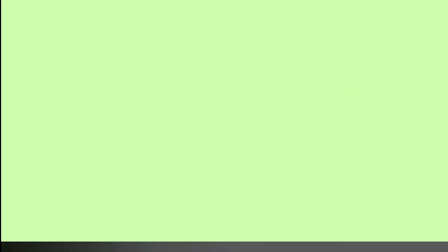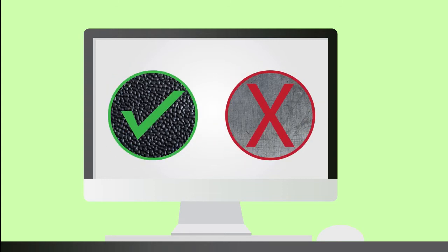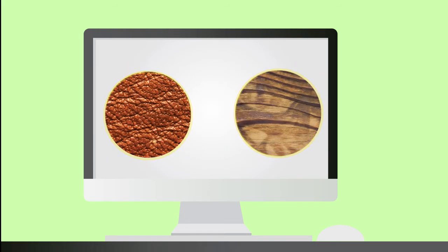One of the main challenges in the design of this car flotation device is really the selection of the right materials. Here in the Philippines, we're really limited in the materials that we have, and some of those materials may not be good enough. That's why we're experimenting on different materials right now and verifying their effectiveness in our design.